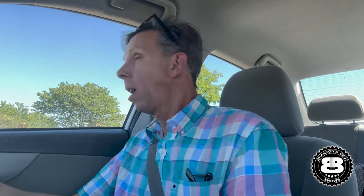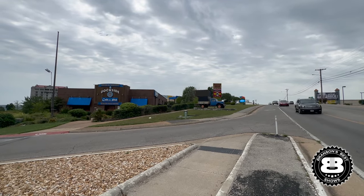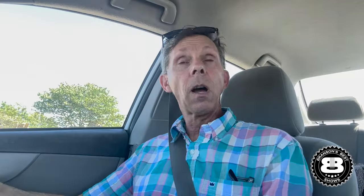Right over here to our right, where you see what looks like a seafood place — Dockside. You've got to hydrate, friends — always hydrate.